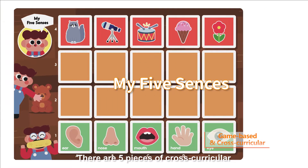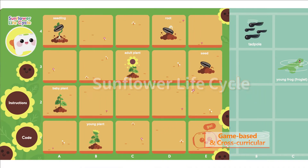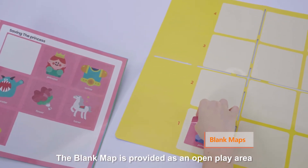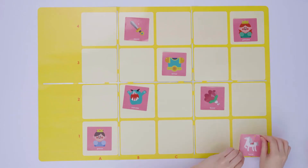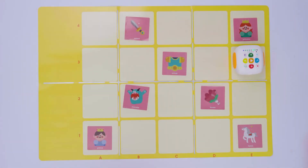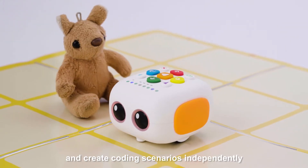There are five pieces of cross-curricular, double-sided, interactive maps. These maps enable teachers to easily integrate coding into different subjects and allow children to complete a variety of coding games in fun, interactive scenarios. The blank map is provided as an open play area, where teachers can guide children to place interactive stickers and create coding scenarios independently.